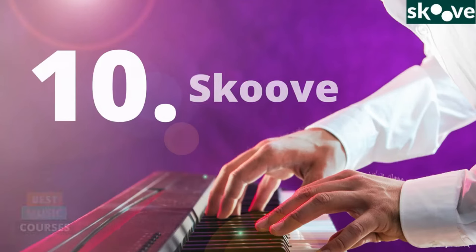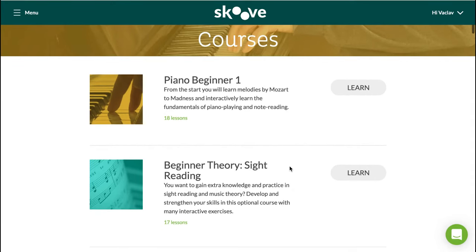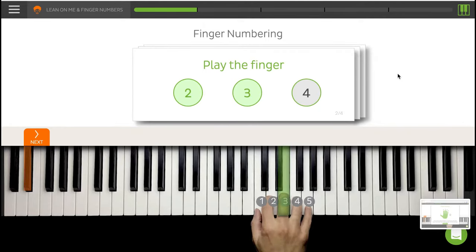Now let's start with the list with number 10, which is a very nice piano learning app for iPad and desktops called SCOOV. SCOOV is a very easy to use app for learning the basics of piano. It works with iPad, Mac and PC but they also have a beta version for Android devices.